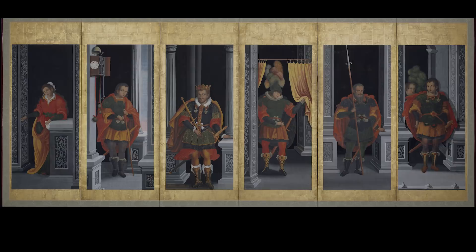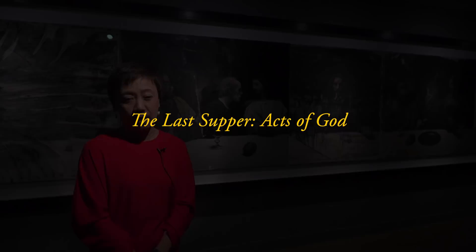This is Hiroshi Sugimoto's version of the Last Supper. You can see the damage on the surface of the saint figures. He took these pictures and put them in storage in Chelsea. In 2012, Hurricane Sandy damaged these pieces. Sugimoto checked it, and actually, he liked it.